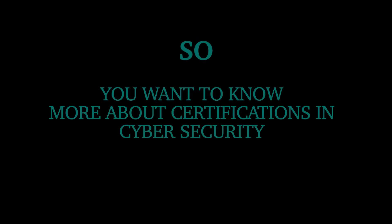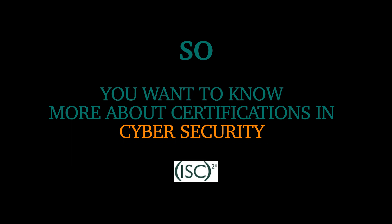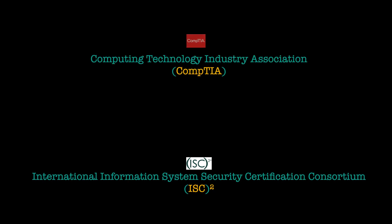So you want to know more about certifications in cybersecurity? That's exactly what I'm going through in today's video. I'll be discussing some of the beginner certifications by the vendor ISC squared — which stands for International Information System Security Certification Consortium. You can see why it's easier saying ISC squared. This video will be part of a series where I go through different vendors and what certifications they provide for beginners.